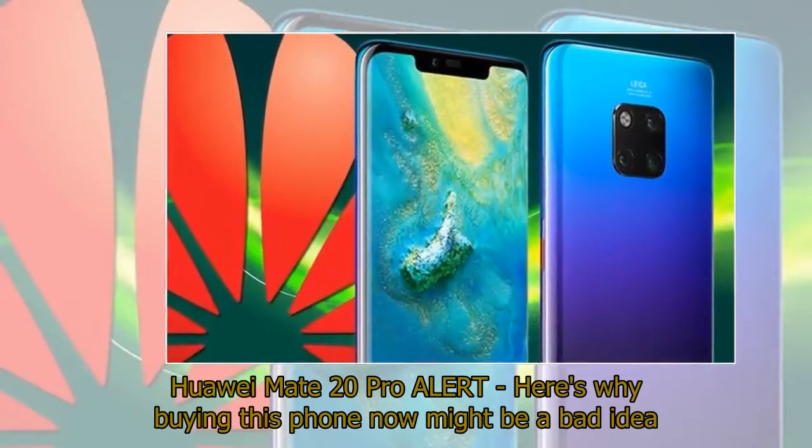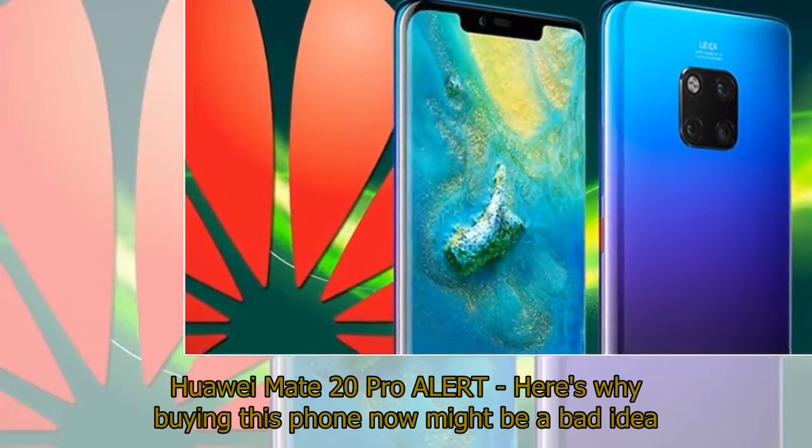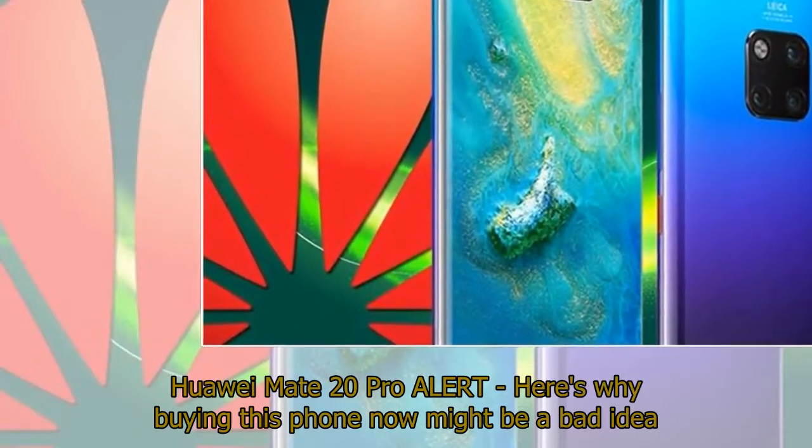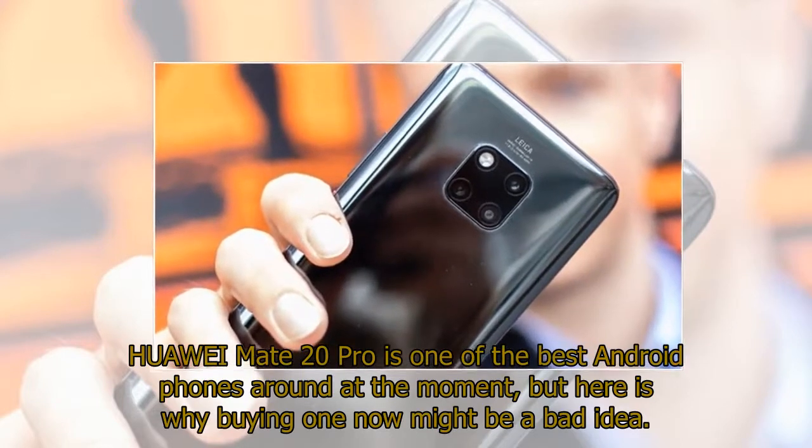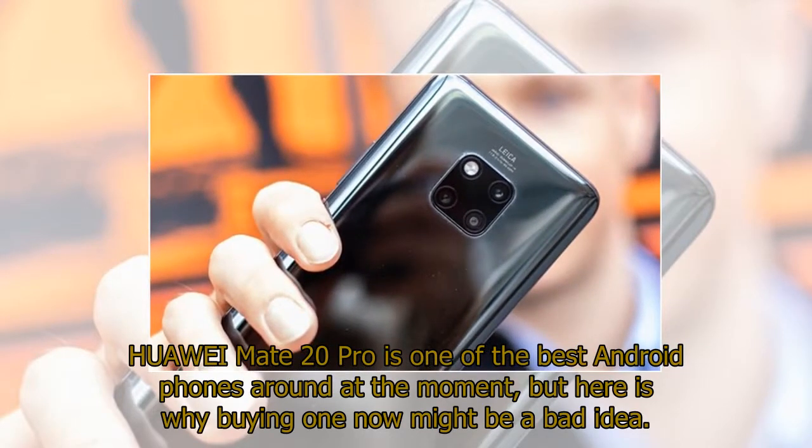Huawei Mate 20 Pro alert — here's why buying this phone now might be a bad idea. The Huawei Mate 20 Pro is one of the best Android phones around at the moment, but here is why buying one now might be a bad idea.